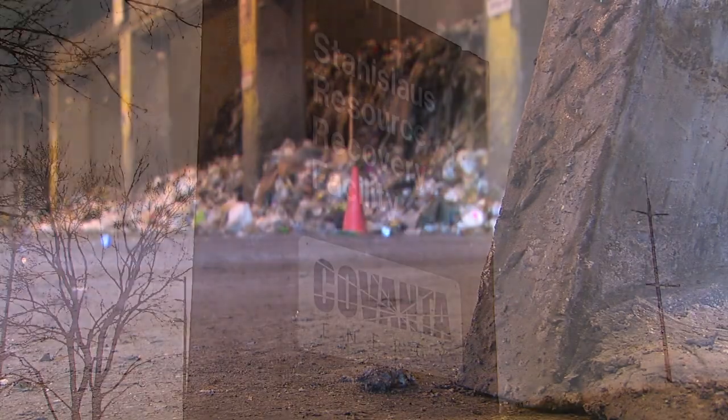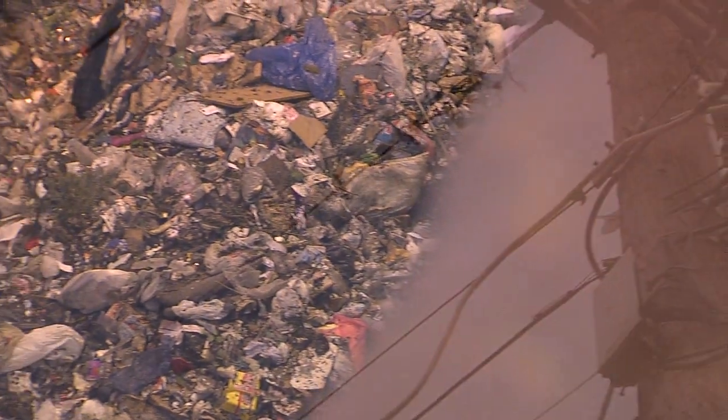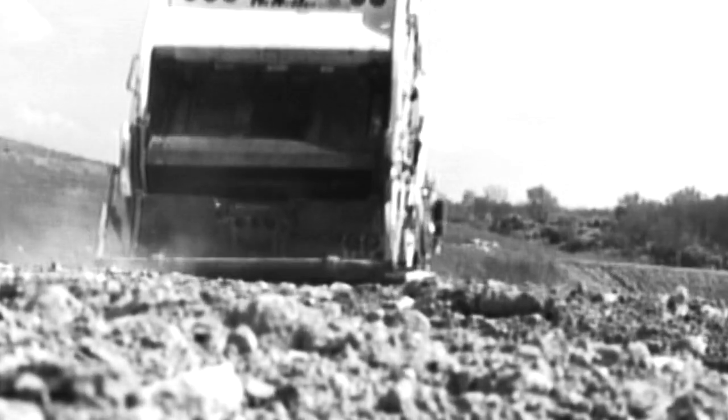This huge pile sits in the Stanislaus County Resource Recovery Facility, a state-of-the-art plant that turns solid waste into renewable energy. It's all part of the county's mission to cut down on what's thrown into the dump.